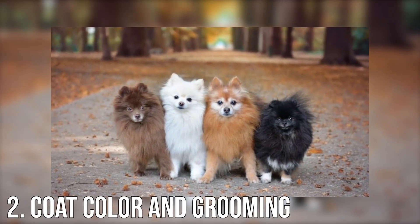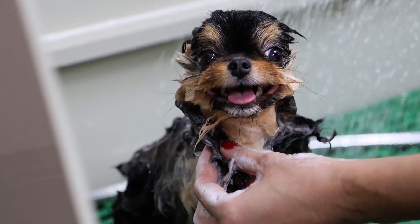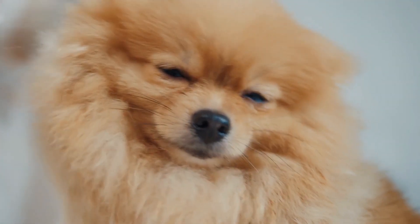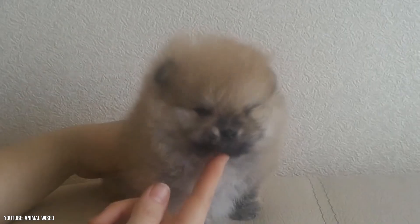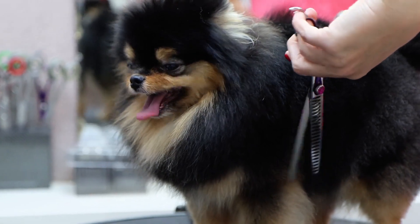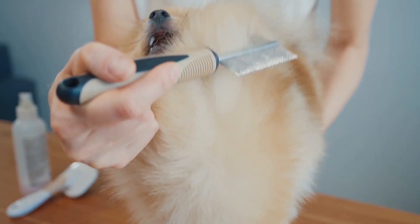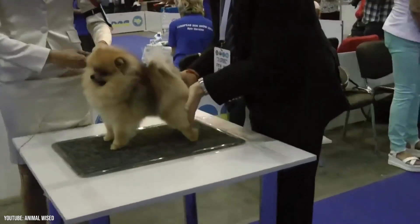Coat, color and grooming. The Pomeranian's glory is his thick, standout double coat with an undercoat of soft, thick, fluffy hair and a top coat of long, straight, shiny hair that's harsh to the touch. The longer hair around the neck and chest forms a frill, enhancing the Pom's proud appearance. Unspayed females often shed their undercoats when they are in season, after they deliver a litter, and whenever they're stressed. To keep hair off your clothes and furniture, brush and comb your Pom at least twice weekly with a wire slicker brush and metal comb. This distributes the skin's natural oils, keeps the coat and skin healthy, and prevents mats or tangles.